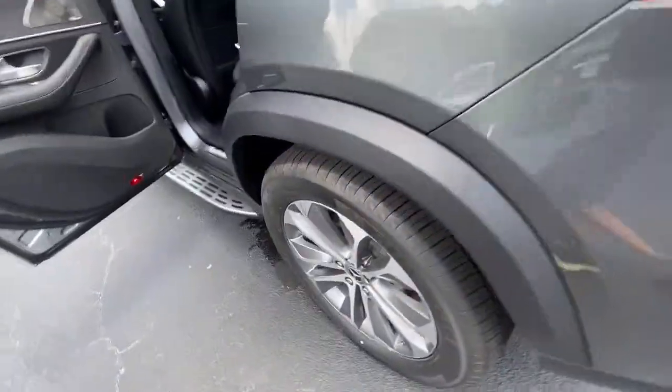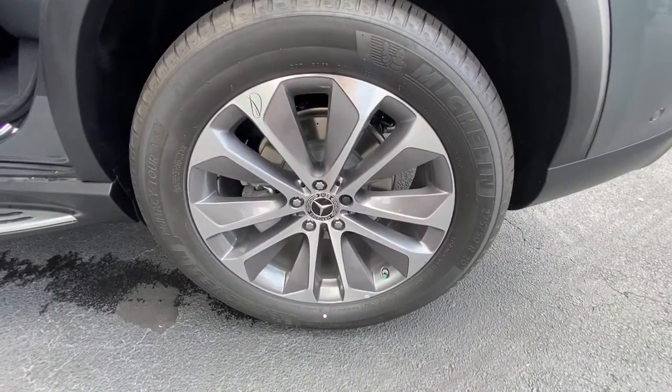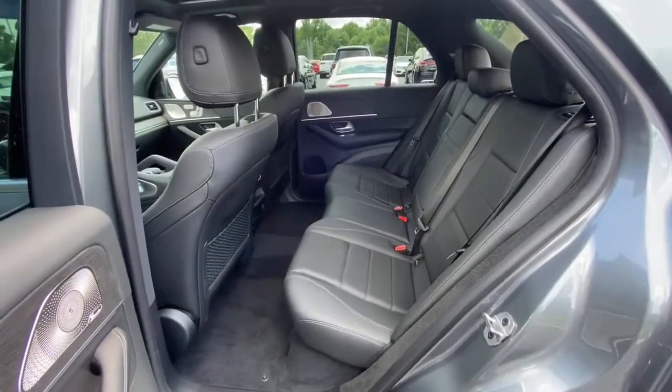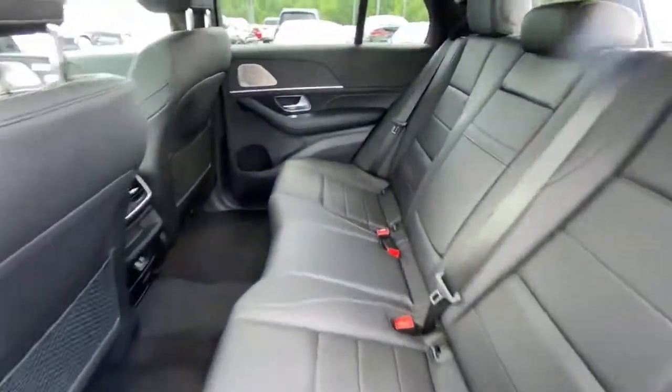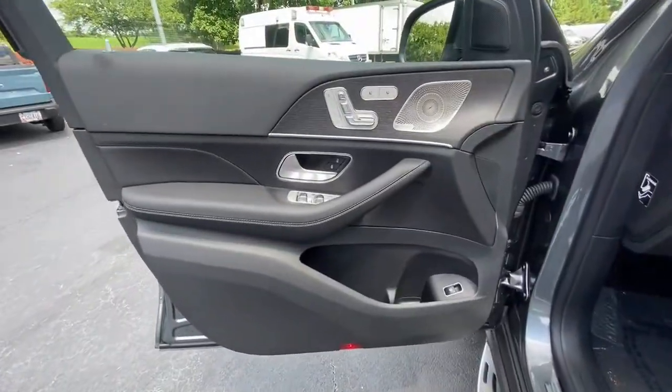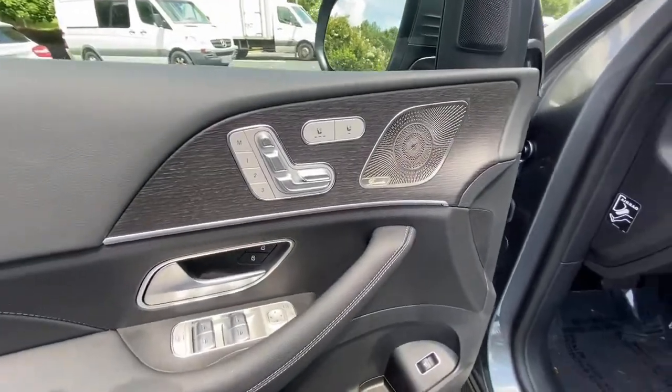The following are some of this vehicle's highlighted options: navigation system, keyless entry, sun/moonroof, fog lamps, power passenger seat, power liftgate, power driver seat, trailer hitch, dual-zone AC, aluminum wheels.